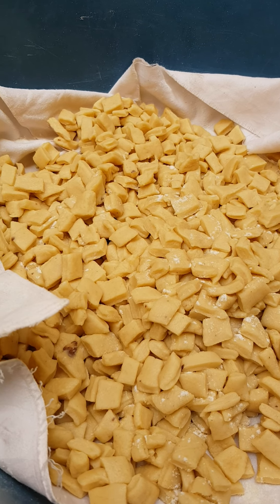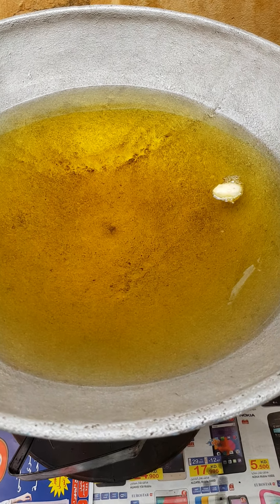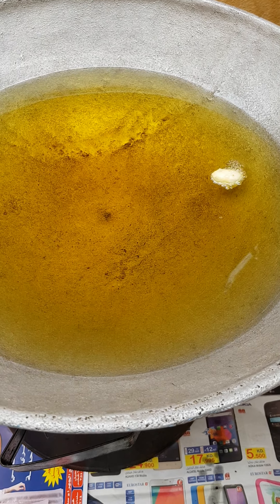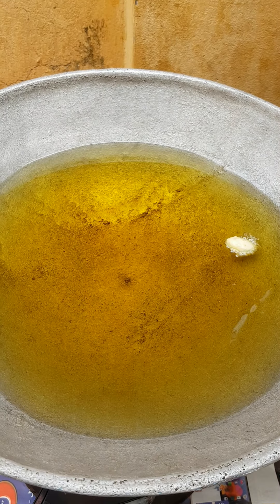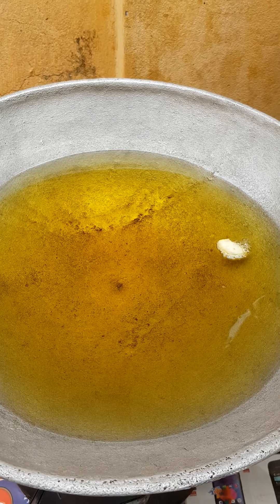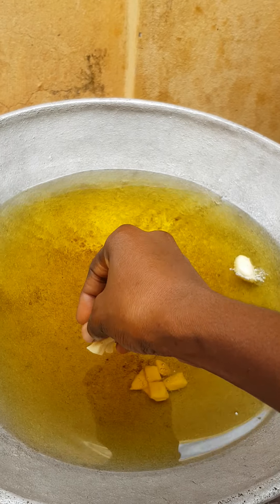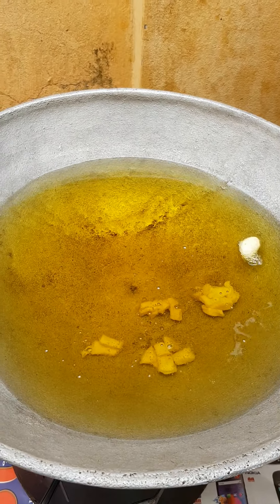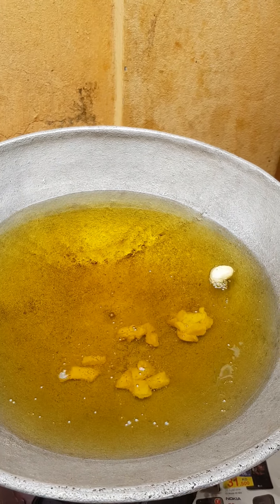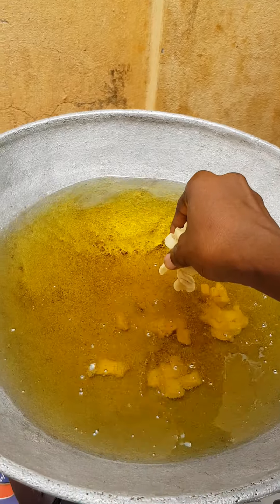I think my water is hot. My water is not very hot yet — it's a little bit hot, but it's okay. If I put it like this, it's supposed to happen.